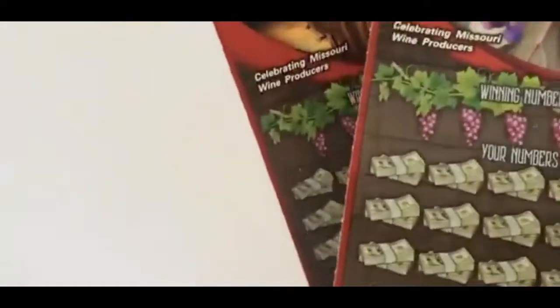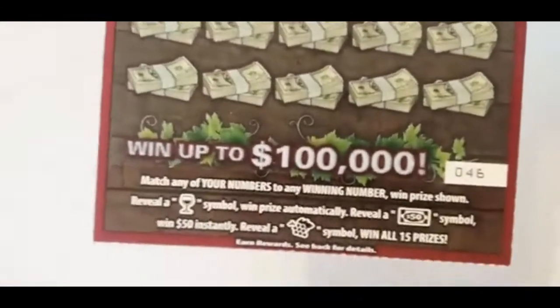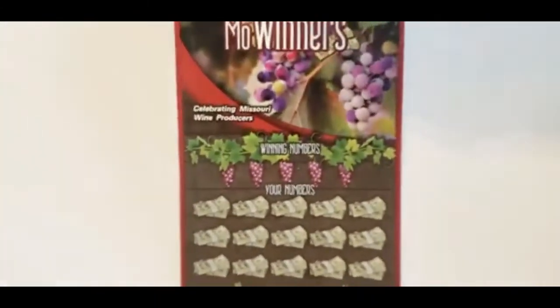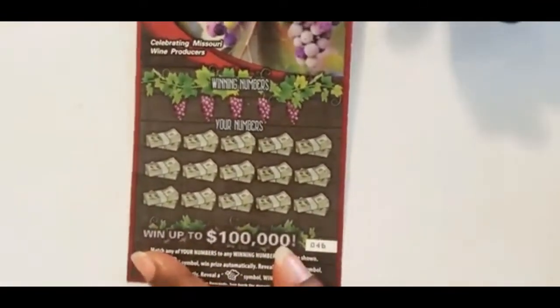Missouri Wines and Missouri Winners — I have tickets 46 and 47. Those are the instructions if you want to read them. We're going to start with the winning numbers.